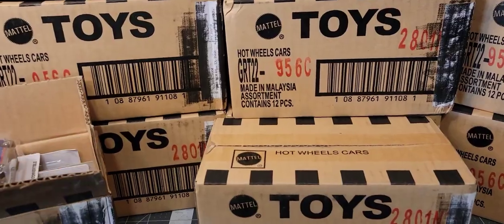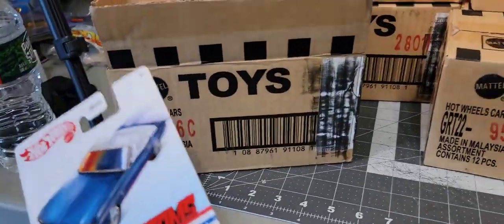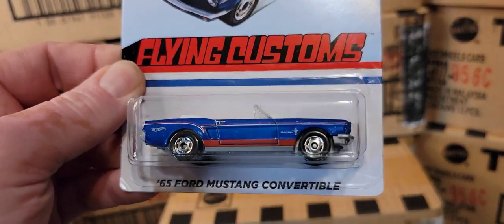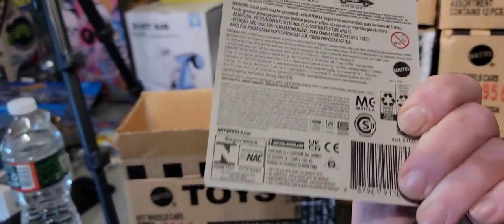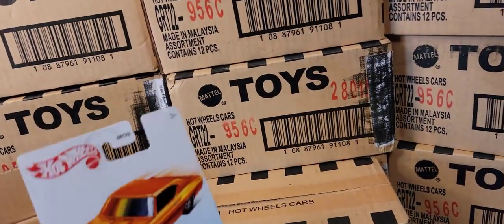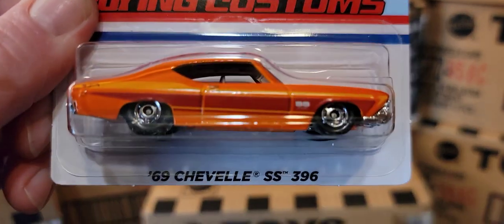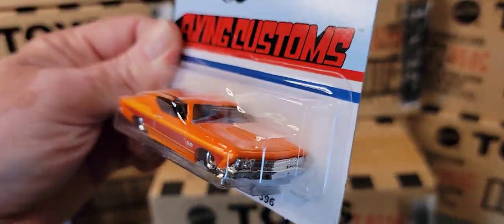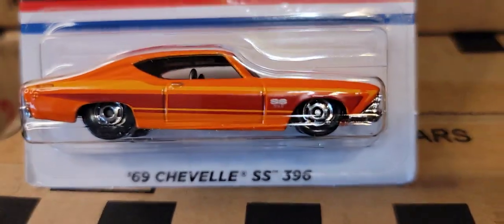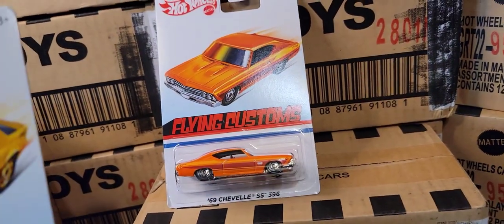Let's get to it. He came with this big bag, dropped it, and I'm like what's in there — all these brand new sealed cases. This is going to make a lot of kids happy. Each one of these boxes has all of these in it. Rob opened one up, so here we go. First up: a '65 Ford Mustang Convertible — Flying Customs.